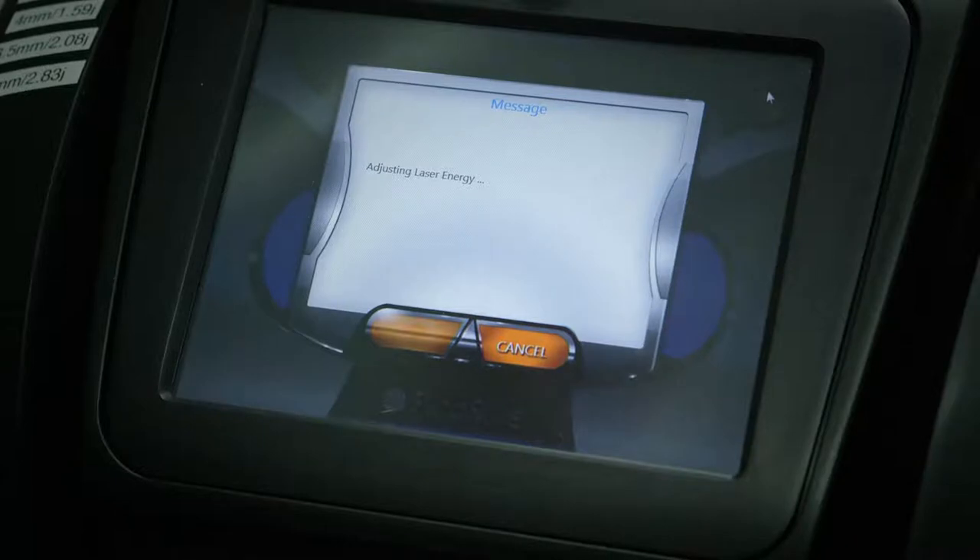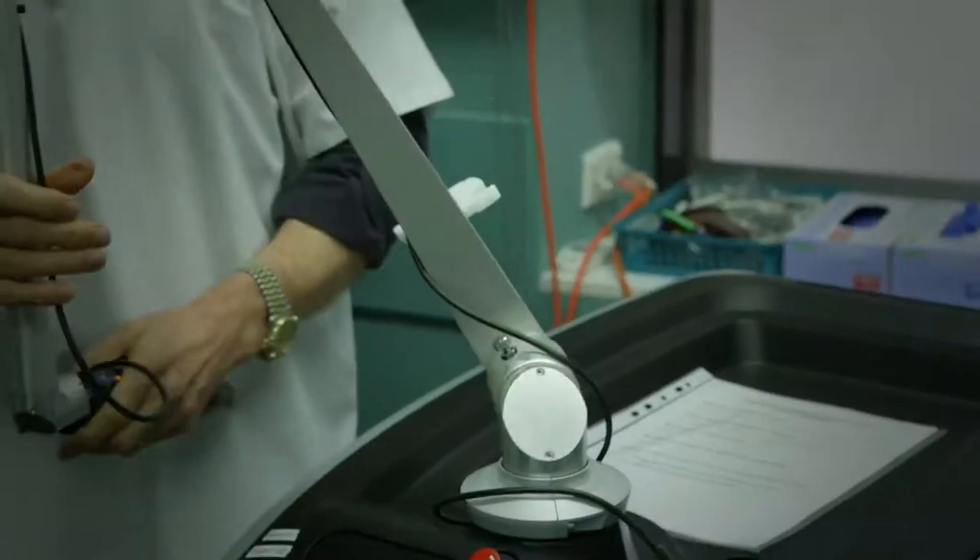Some colors like black absorb all colors, so any Q-switch laser or picosecond laser can remove black. Other colors are much more difficult to remove — green, for example, requires a red color laser light. The PicoSure is a picosecond laser; a picosecond is a trillionth of a second.